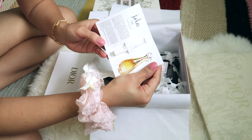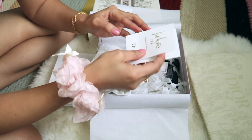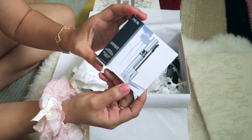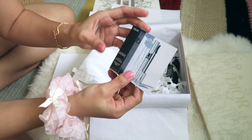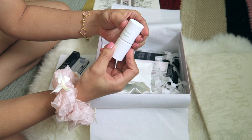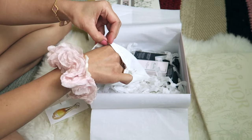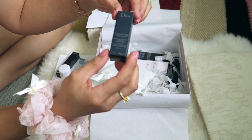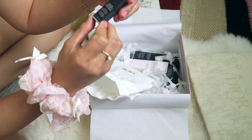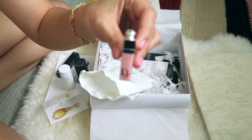Inside this pouch there's a Dior perfume sample. I'm not going to smell it because it'll take time. There's also the Dior Iconic Overcurl mascara, and a Christian Dior Paris Miss Dior perfume — cute! And this is the Dior Forever Skin Glow — I think it's a foundation — a 24-hour radiant foundation. And then the Dior Addict Lip Maximizer — why is it so cute? It's super small, a small size.